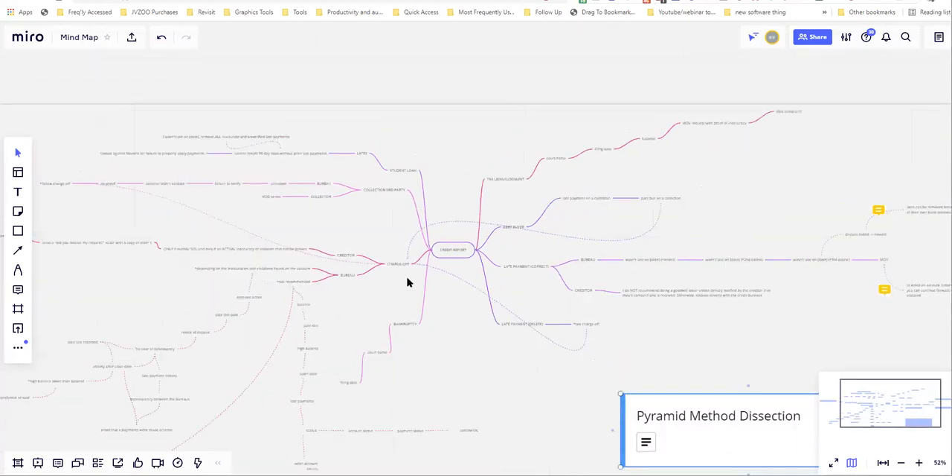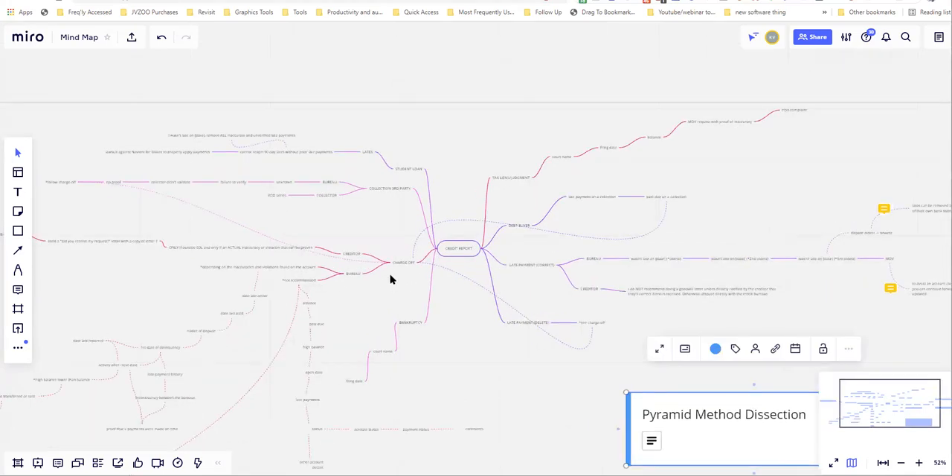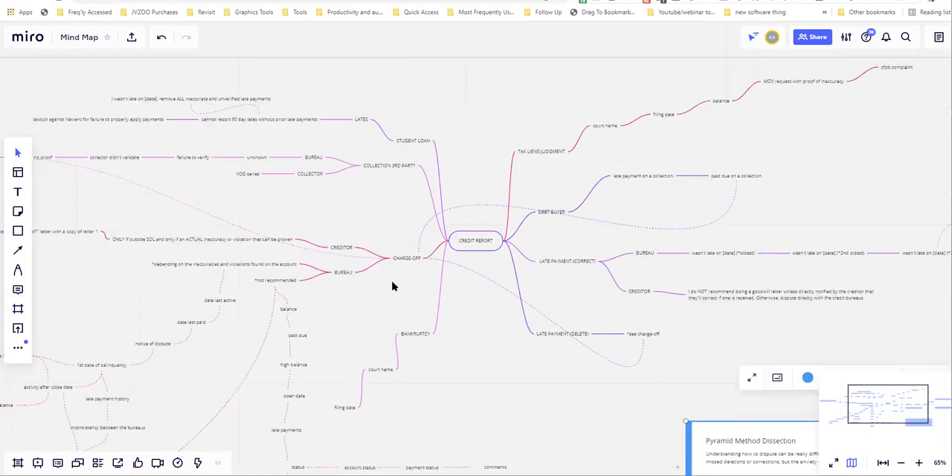So let's jump right into this. This is the pyramid method dissection, and this is more advanced. This is not credit repair. Credit repair is a one-size-fits-all, shot-in-the-dark type of deal, and we're not doing that. What I do is 100% custom, and I'm able to do that because I understand how these things work.